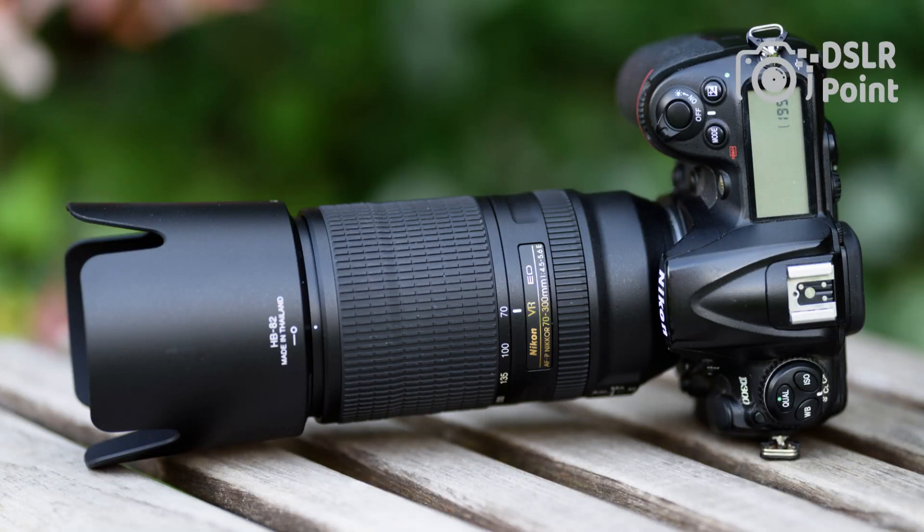This lens has been praised for its quiet autofocus motor, sharp optics, VR image stabilization, and reliable weather sealing.